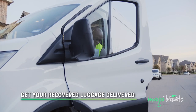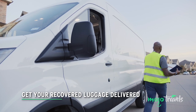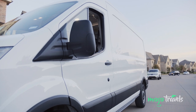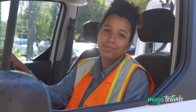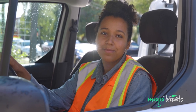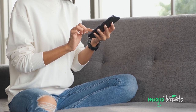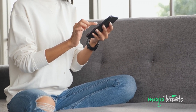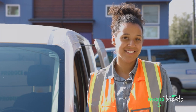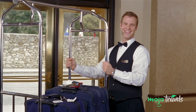Get your recovered luggage delivered. When filing your claim, you have to specify that you want the airport to deliver your lost luggage to you when it is finally found. Given the hassle you've already been through, you shouldn't have to haul yourself back to the airport to pick bags up. Unless you're staying at your destination for a long while, we'd strongly recommend having them deliver to your home address, because if you give the address of your hotel, they might deliver it there after you've already headed home — then you'll have to go through many more hoops to retrieve your bags.